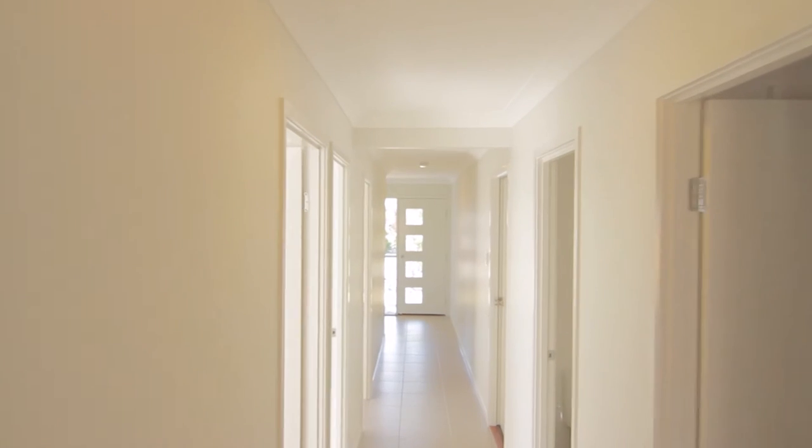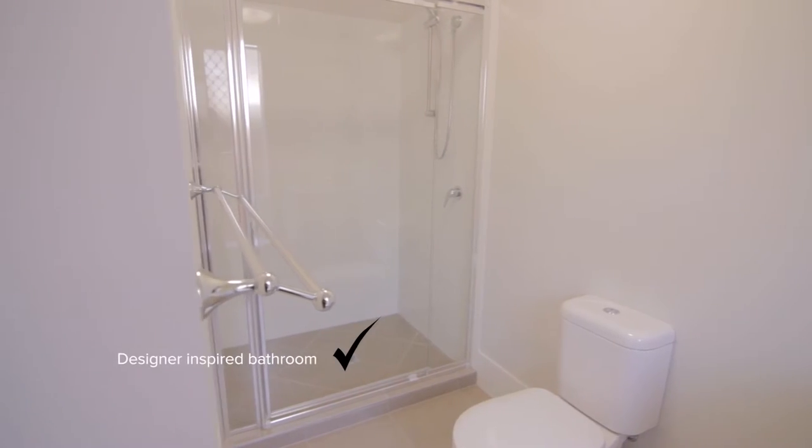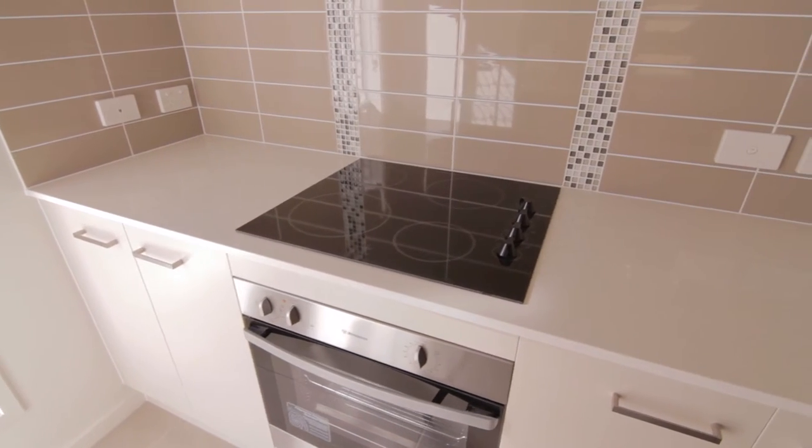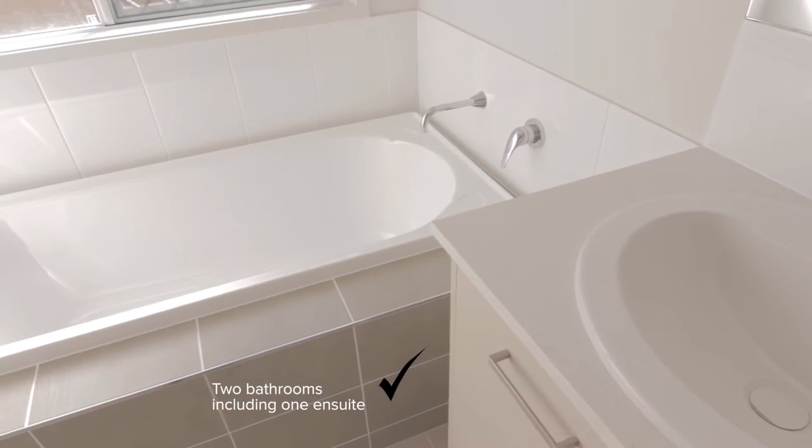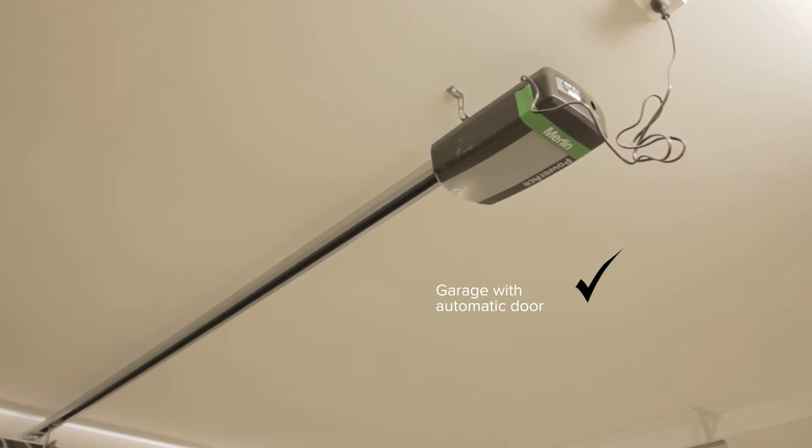When you walk through the Bank 20, you will take note of the designer-inspired bathrooms, carefully designed and crafted kitchen, private backyard and patio area, two bathrooms including one ensuite, and garage with automatic door.